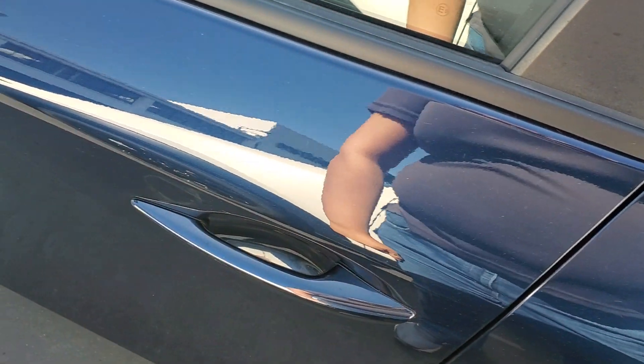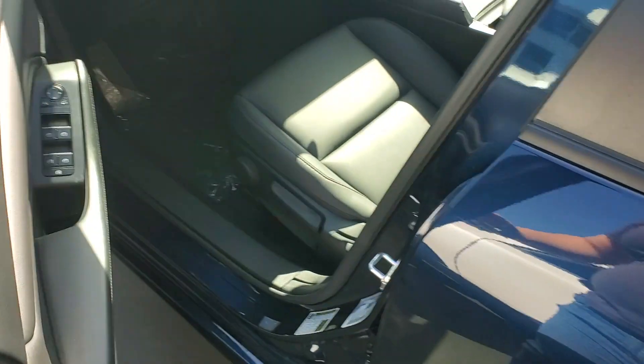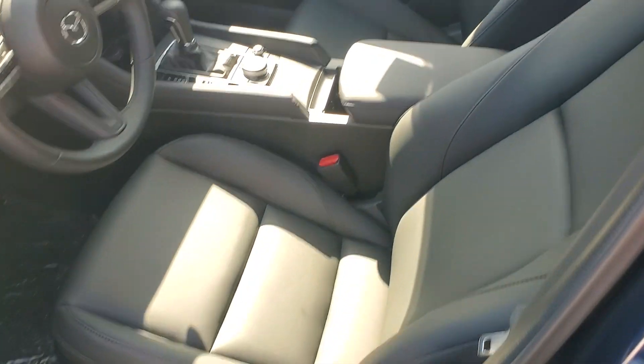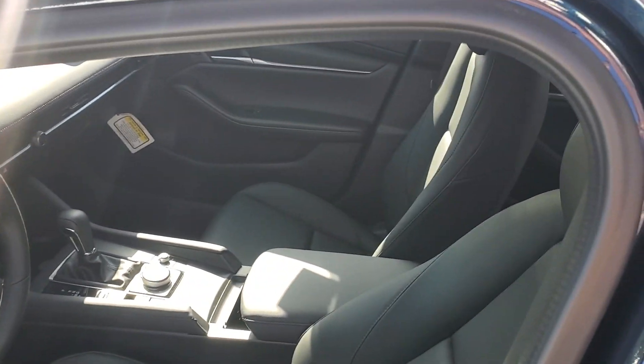So for example, with the keyless entry, this is how you lock and unlock. And as I mentioned, it's the first one with leatherette, so if you want the base one, that would be cloth interior.